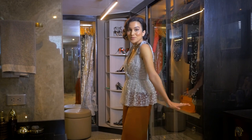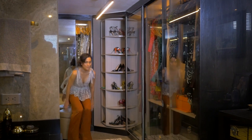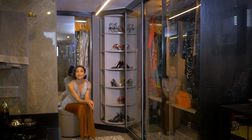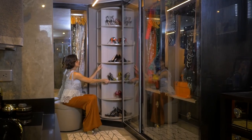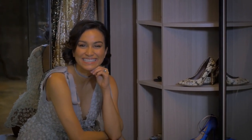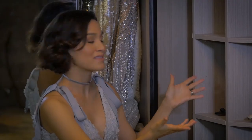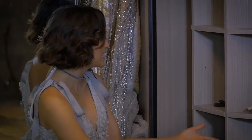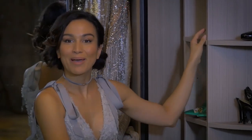I'm here in Nicole's walk-in closet — this is always a girl's dream to have a walk-in closet. And it's a spice rack filled with shoes! How ingenious is this? There was this odd corner in this walk-in closet, and they turned it into this amazing shoe cabinet.